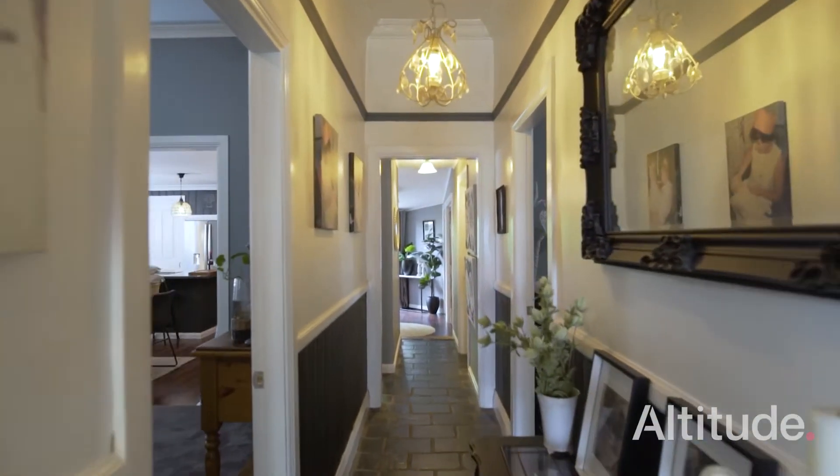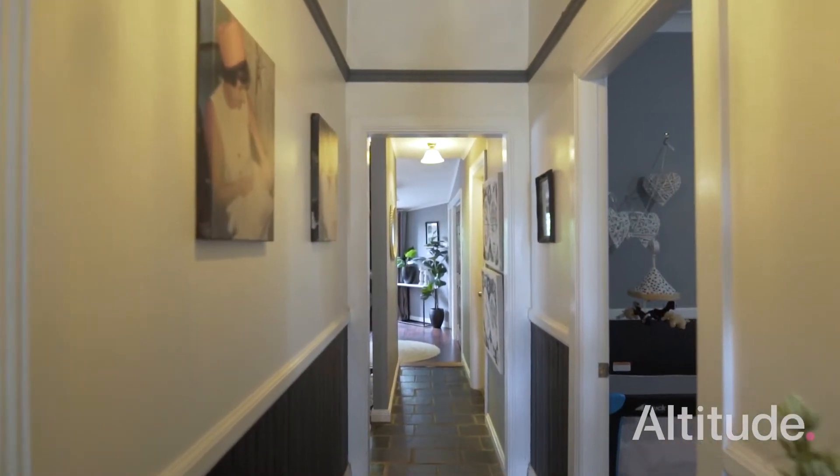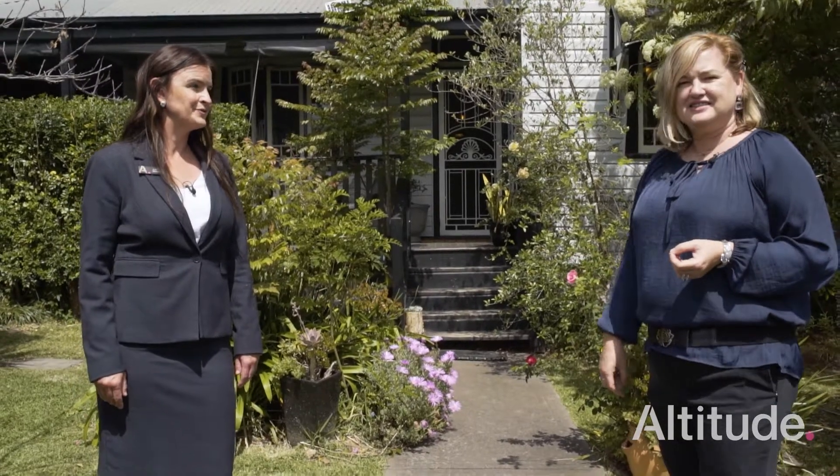The owner has done a lot of renovations, and that always excites us as well as buyers. Presented beautifully.